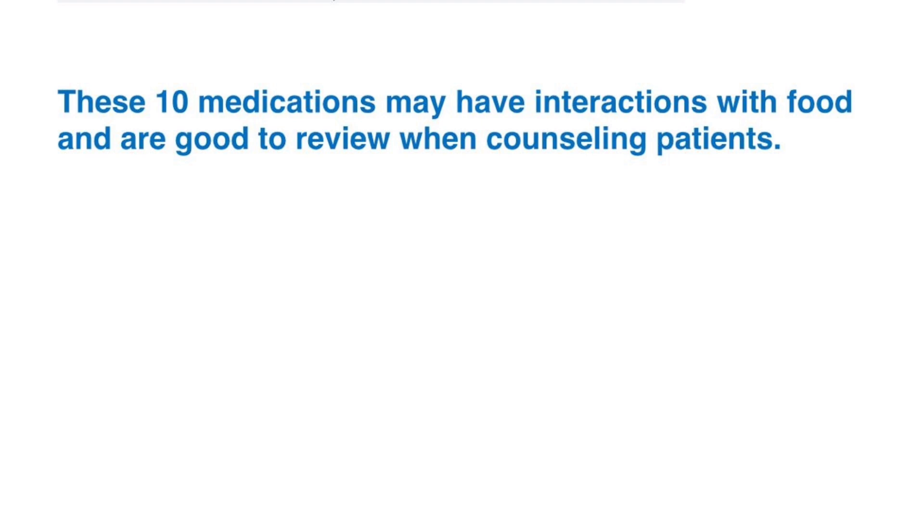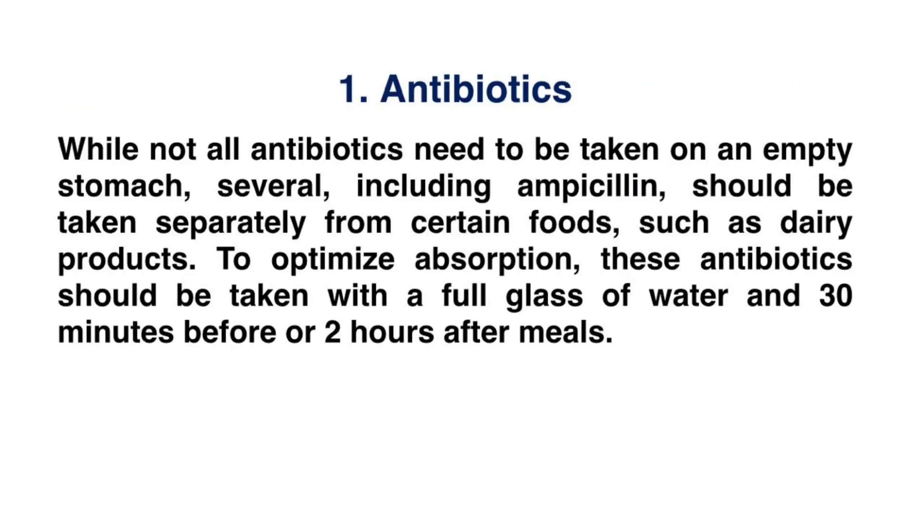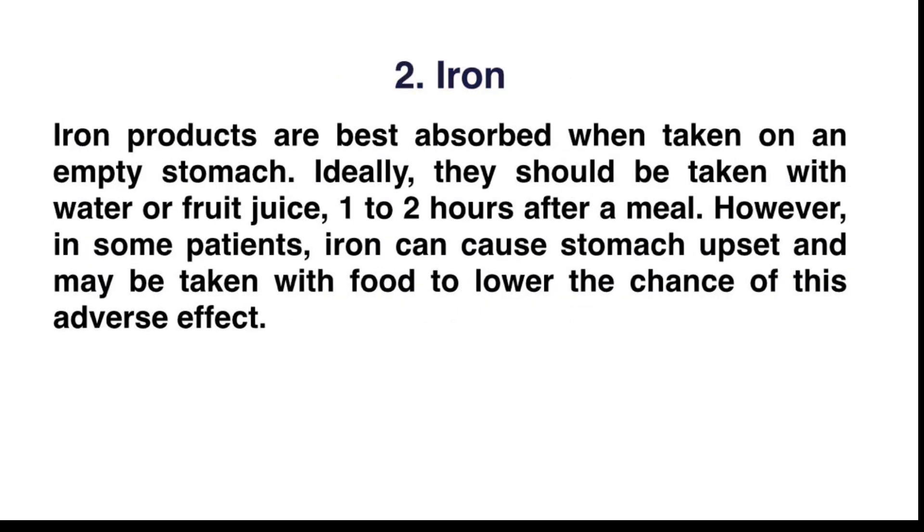Number one: antibiotics. While not all antibiotics need to be taken on an empty stomach, several — including ampicillin — should be taken separately from certain foods such as dairy products to optimize absorption. These antibiotics should be taken with a full glass of water, 30 minutes before or two hours after meals.